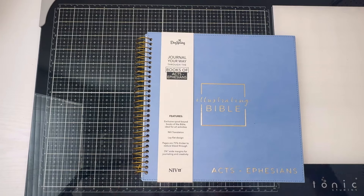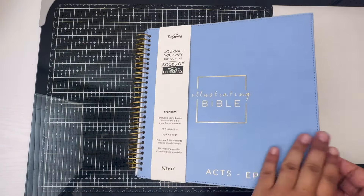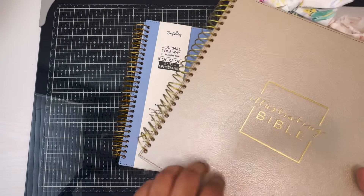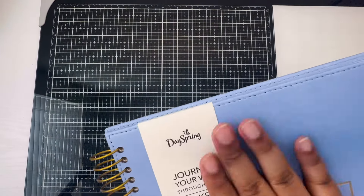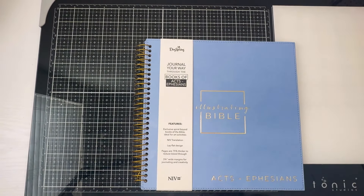Now we have this beautiful blue color — the texture is different from the previous one. The older one was leathery with dots, but this is a softer, smoother imitation leather. I love the gold accent. This is the Acts through Ephesians illustrating bible — spiral bound, NIV translation, lay-flat design.